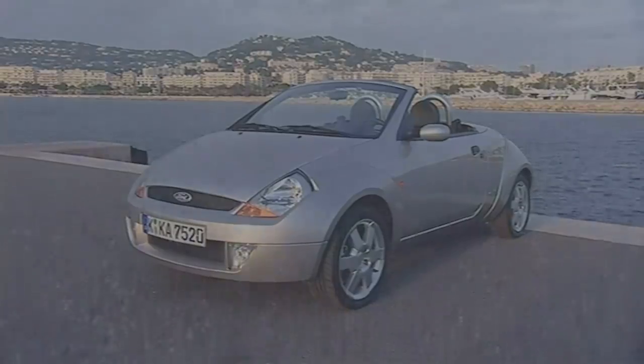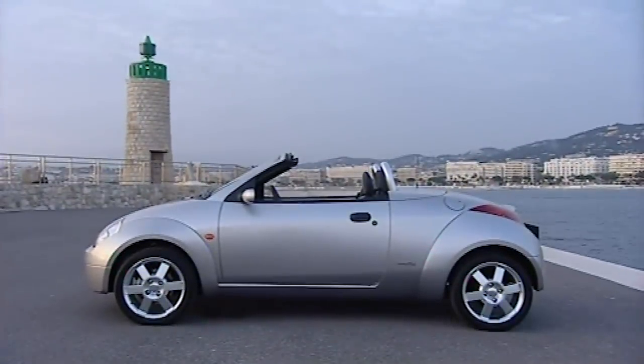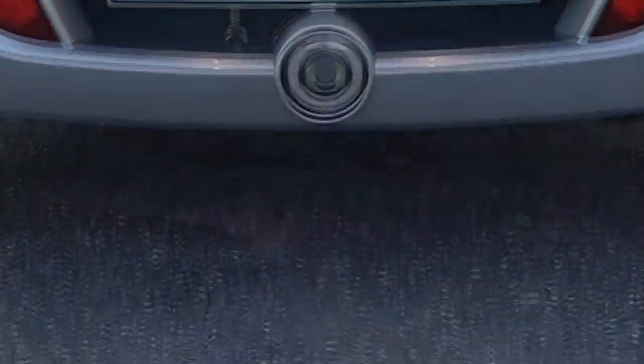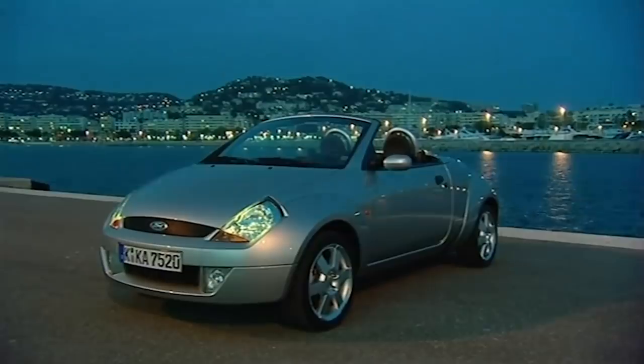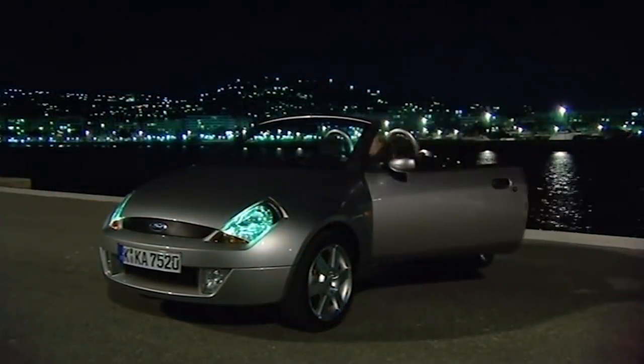It's their baby convertible based on the humble Ford Ka. It's styled in-house but built by Pininfarina. Prices start at twelve and a half grand and it's on sale next month, and I think it looks pretty cute. But the big question is: has it got enough style to lift Ford's stodgy image?